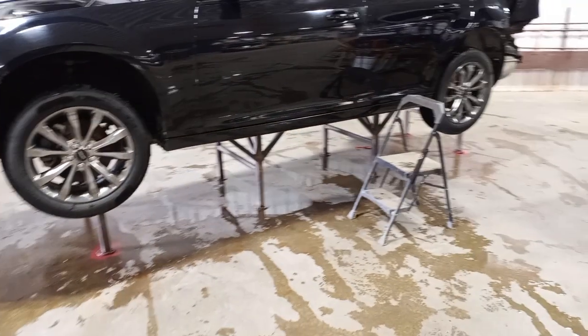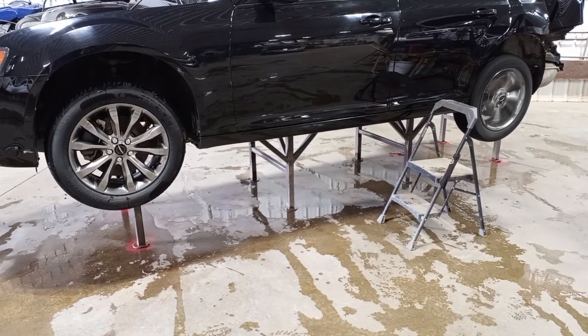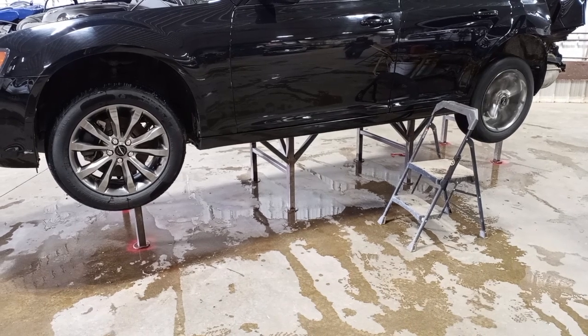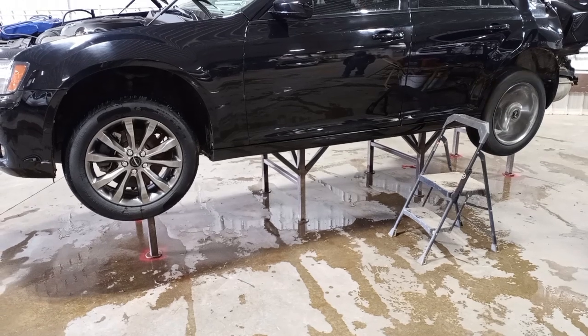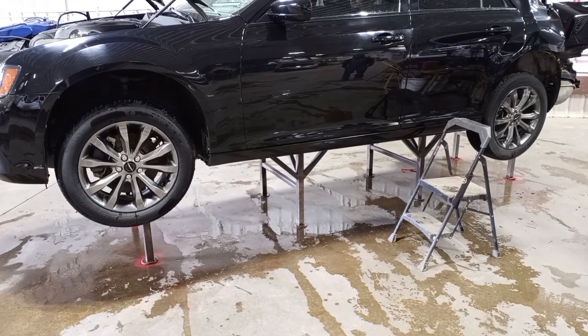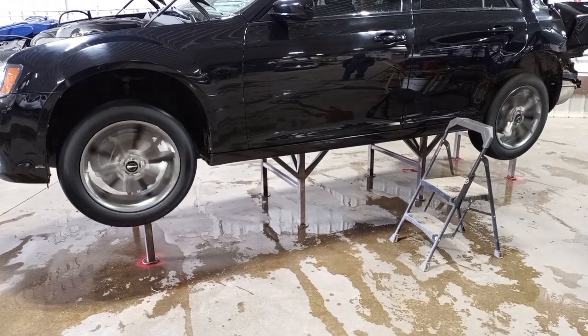Stock number KH3118, 2014 Chrysler 300S, 3.6 liter — there's reverse, there we go, and drive.